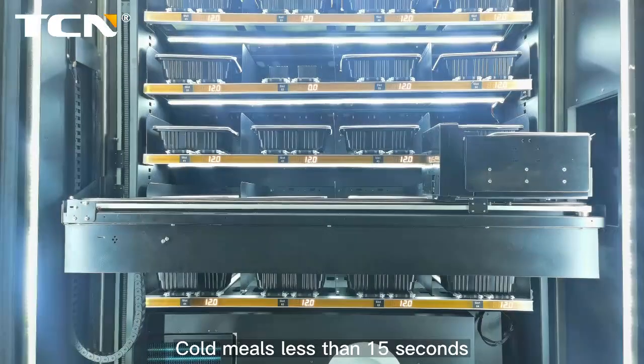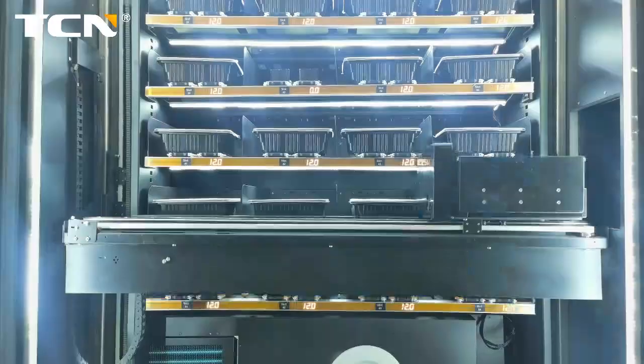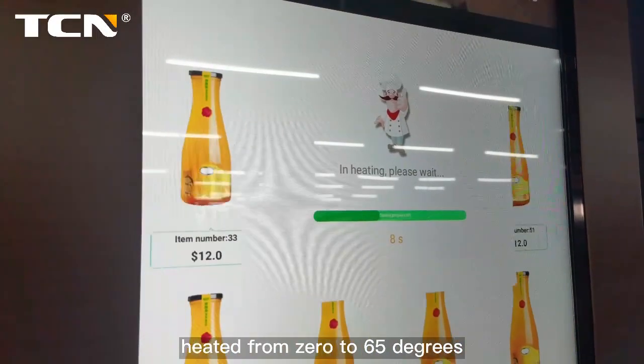Cold meals are dispensed in less than 15 seconds, and heated meals in less than 80 seconds. A 600g box lunch and vegetables can be heated from 0 to 65 degrees.